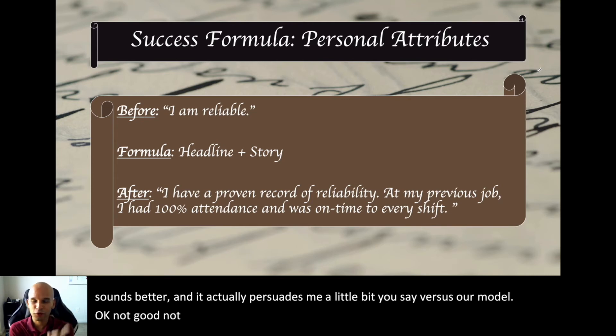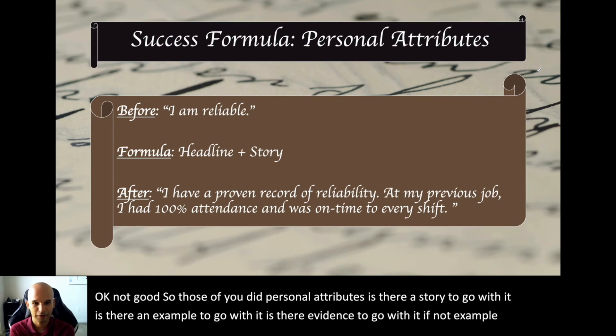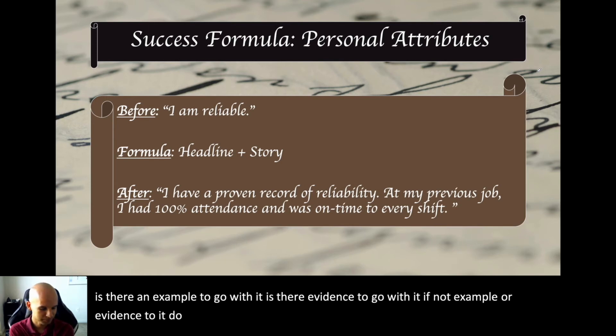For those of you who used personal attributes in your answers: is there a story to go with it? Is there an example, is there evidence? If not, add an example or evidence. Do headline plus story. That's the first common issue.